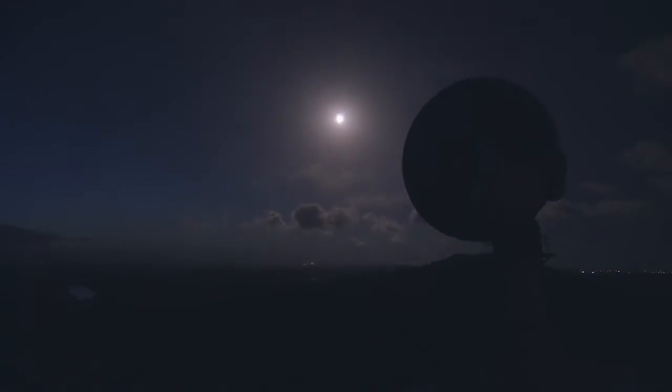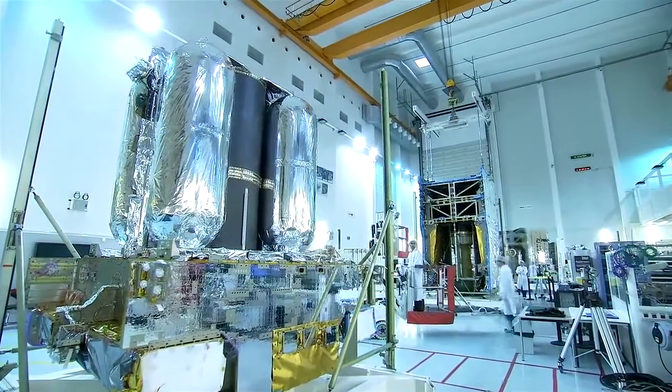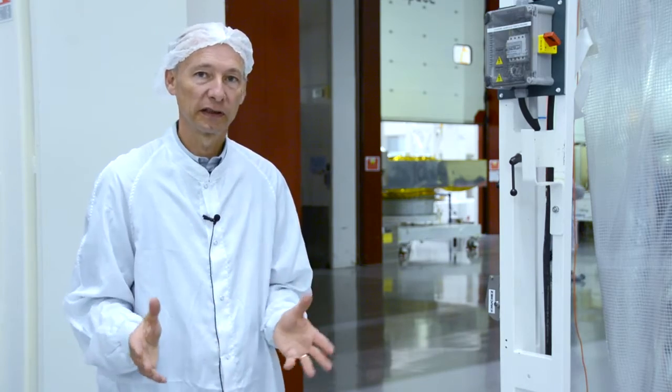I'm Paul-Hierry Dupuis and I'm head of program R&D in the environmental test center of Airbus Defense and Space. Airbus Defense and Space Space Center, formerly Antespas, has a lot of experience on testing. We have been testing spacecraft and so on for more than 30 years.